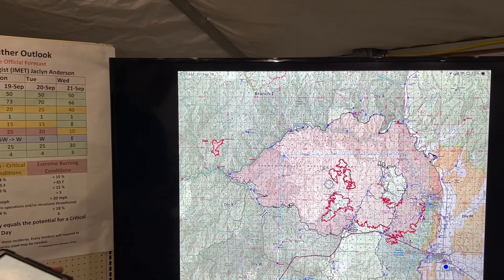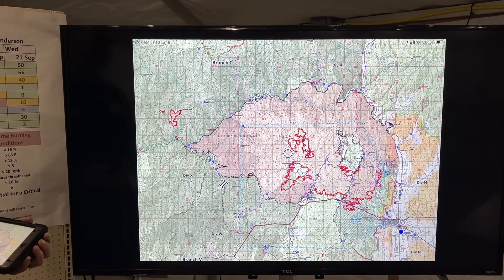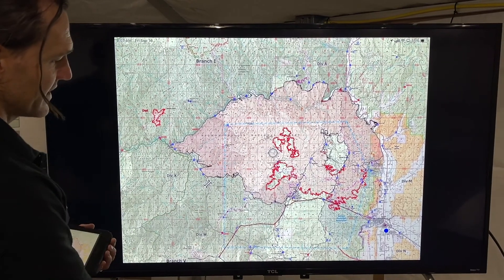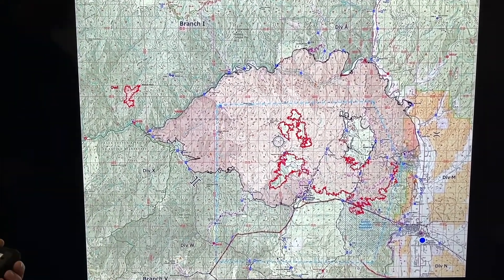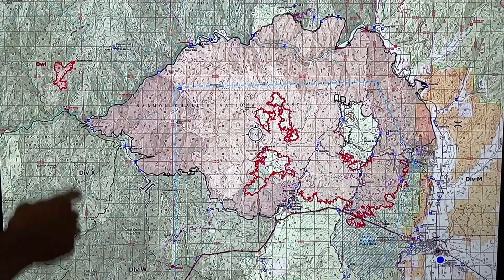We have the fire map up here, we're going to zoom in — that's the generalized large map. The black edge is the containment line and the red is the uncontained line. We added a little bit of contained line right down here and when we zoom in you'll be able to see that a little bit more accurately.